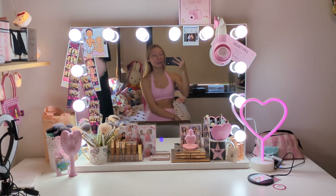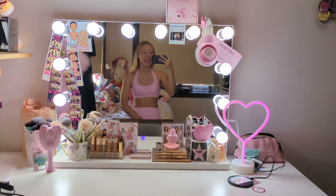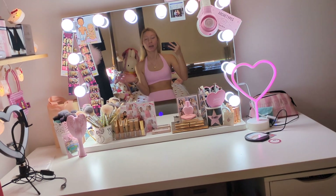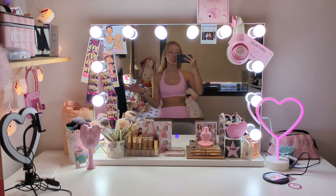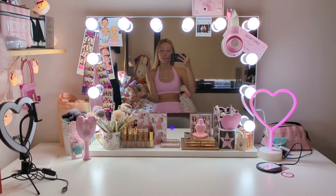Hey guys, welcome back to my channel. My name is Emily. Welcome if you're new here, and if you're a regular, welcome back. Today I'm going to be doing a tour of my vanity, which I'm very excited to share with you guys. I'm going to be talking through each individual item you can see out on my vanity area right now. We're in my bedroom — if you want a room tour, it's already up on my channel.